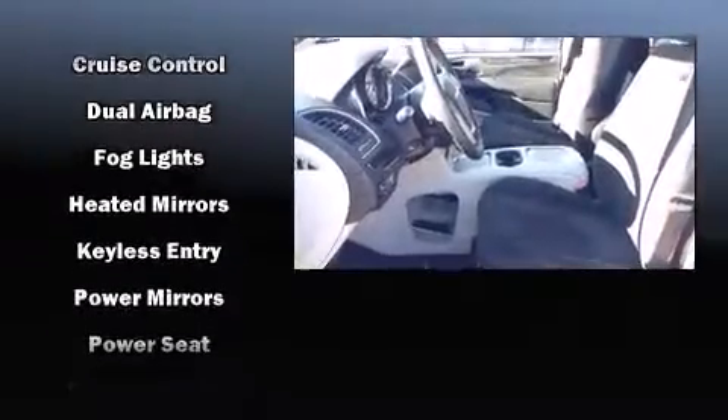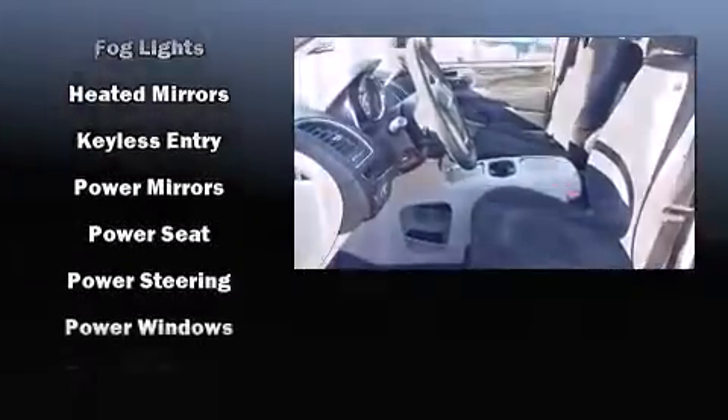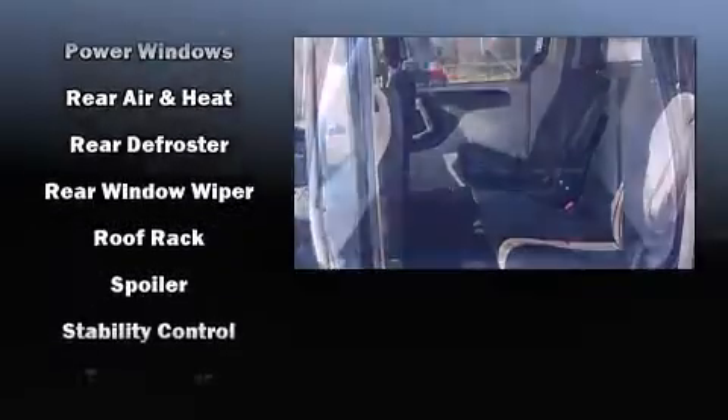Storage solutions are integrated throughout the interior, demonstrating thoughtful attention to detail. The premium sound system drives six speakers, providing you and your passengers a sensational audio experience.